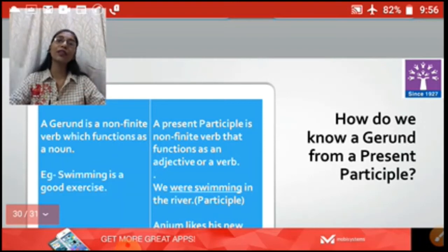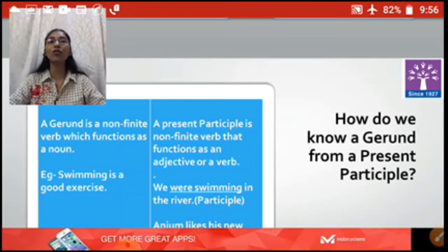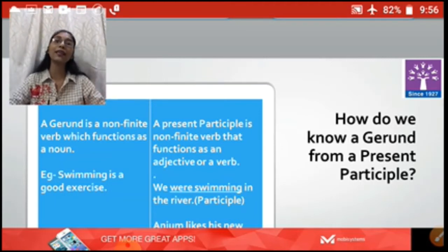Gerunds and present participles are also non-finite verbs. Gerunds function as a noun in the sentence and have the -ing form. Present participle is a non-finite verb that functions as an adjective or a verb and also has the -ing form. So how will you recognize whether it is a gerund or a present participle? The basic difference is gerund will be working as a noun, whereas present participle will be working as an adjective or a verb in the sentence. This has to be kept in mind.